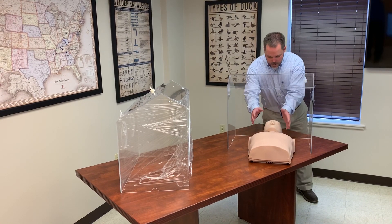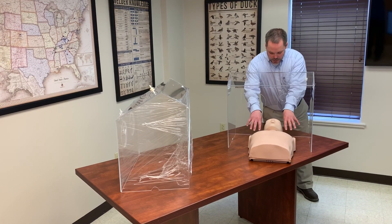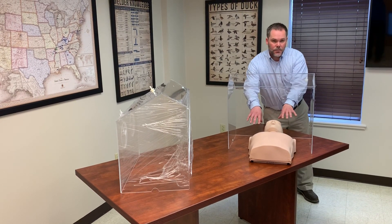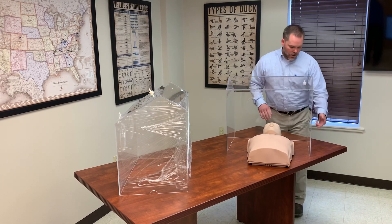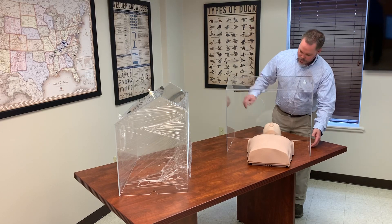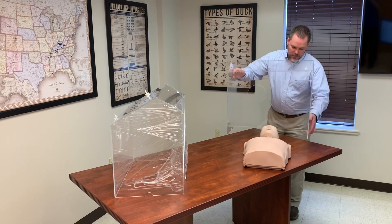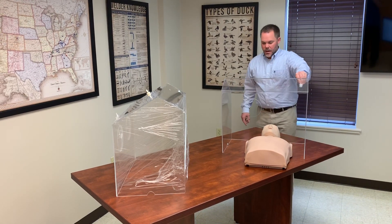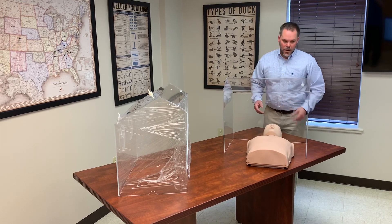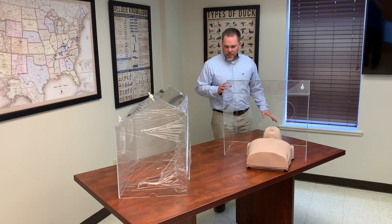The physician or person performing the intubation comes through the holes in the back. On each side of the patient's head are the instruments that are already placed on the bed before the box goes down. There are small semi-circular holes in each side of the box. There is also a vacuum port on the top to help pull a negative pressure through the box while it's being used.